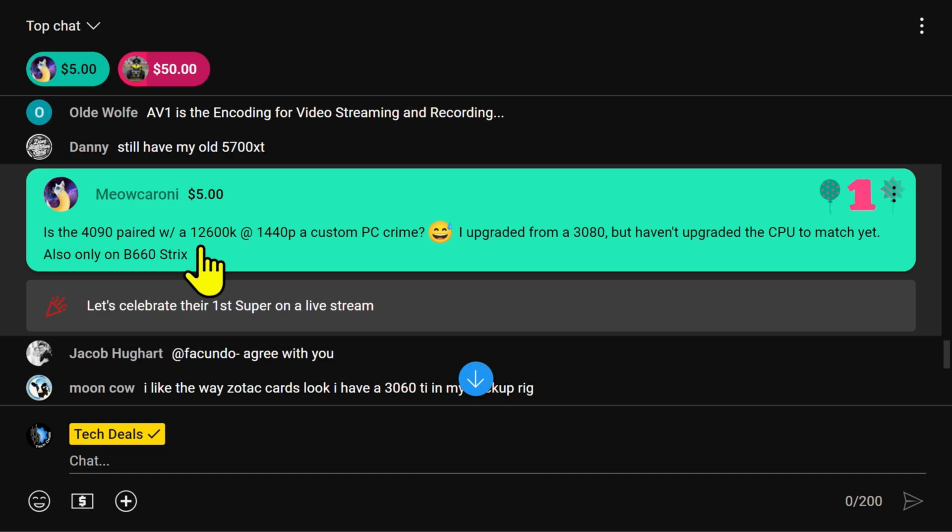Is the 4090 paired with a 12600K at 1440p a custom PC crime? Yes, that is a crime. He upgraded from a 3080 but hasn't upgraded the CPU to match yet, and he's only on a B660 board.